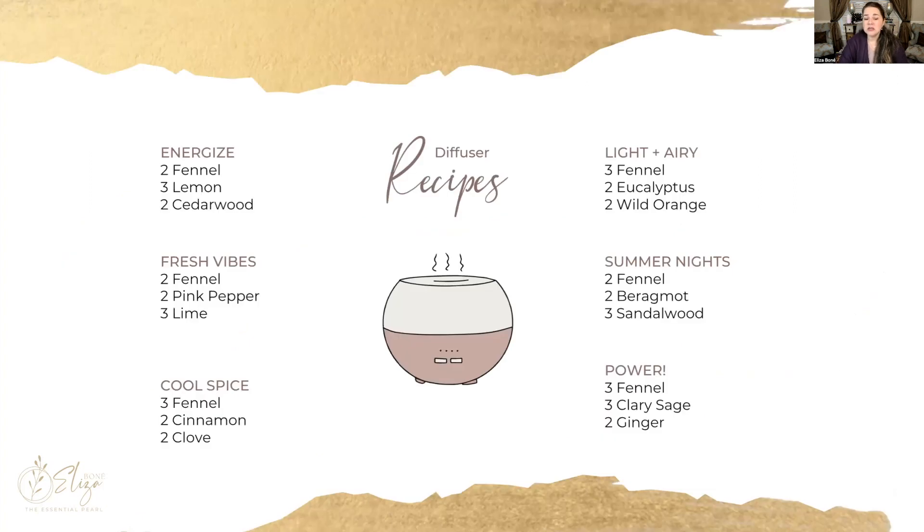Here are some diffuser recipes you might want to try which feature fennel. If you are not a big fan of the licorice scent, when you combine it with other oils you will notice that it will completely change the aromatic profile of the oil.